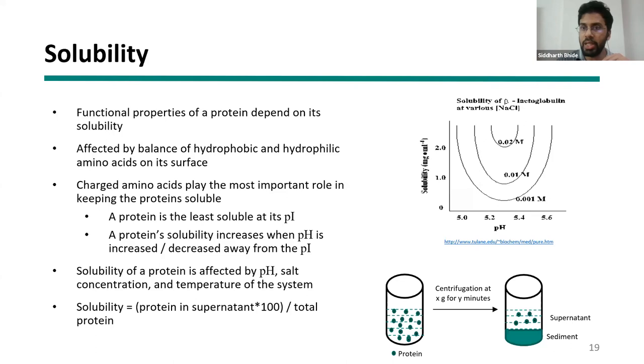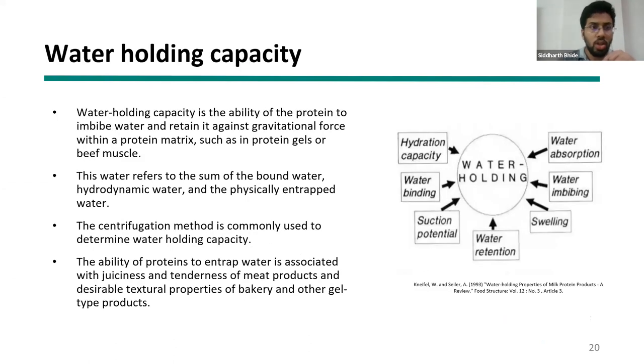Protein solubility depends on the pH of the system. Proteins are charged in nature and interact with water, which is also charged. Looking at a graph of milk protein beta-lactoglobulin: as pH approaches its isoelectric point — where the charge on the system becomes zero — proteins aggregate and settle out, reducing solubility. Away from the isoelectric point of 5.3, solubility increases. Higher salt concentration also typically lowers solubility because proteins are charged molecules affected by system changes.